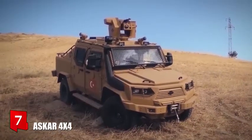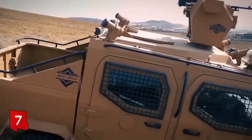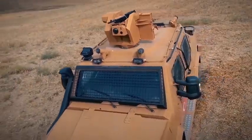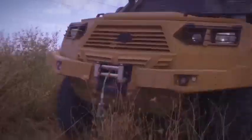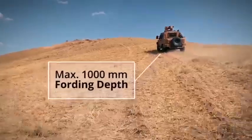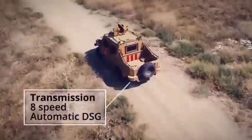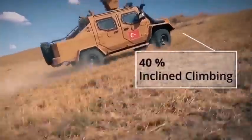Number 7: OSCAR 4x4. It is a fast, high-mobility vehicle manufactured in Turkey. It is designed to move through urban environments and carry out different types of missions such as surveillance or patrol. It can cross areas with water up to 1 meter deep and climb slopes with a 40% inclination.